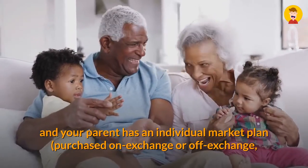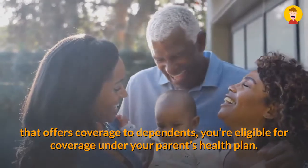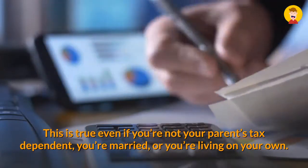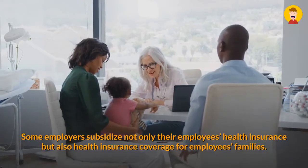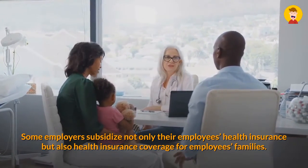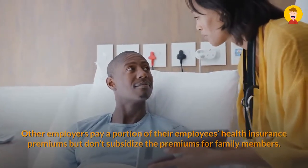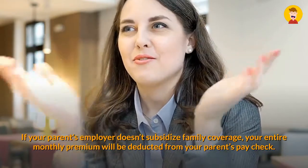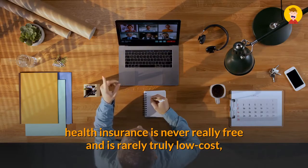Two: Parents' Health Plan. If you're less than 26 years old and your parent has an individual market plan, a grandmothered or grandfathered plan, or a job-based plan that offers coverage to dependents, you're eligible for coverage under your parents' health plan. This is true even if you're not your parent's tax dependent, you're married, or you're living on your own. You may have to wait until the next open enrollment period with your parents' plan to be added. Some employers subsidize family coverage; others only pay a portion of the employee's premiums but don't subsidize premiums for family members. If your parents' employer doesn't subsidize family coverage, your entire monthly premium will be deducted from your parents' paycheck. Before exploring your options for free or low-cost health insurance, understand one thing: health insurance is never really free and is rarely truly low cost.